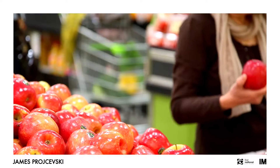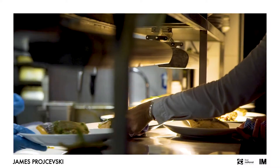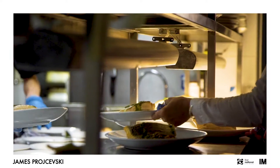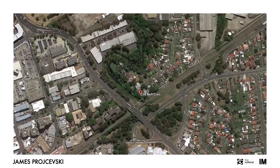Being only 500 metres from Fairfield train station, the local shopping centre, and Fairfield RSL club, you are conveniently right in the heart of the city while also enjoying the benefits of being in a quiet, cul-de-sac street. It couldn't get any better.